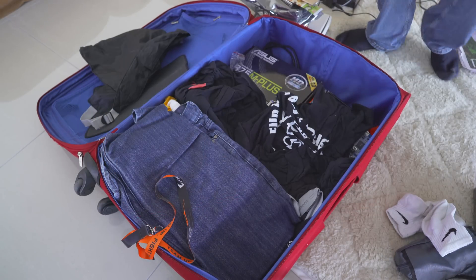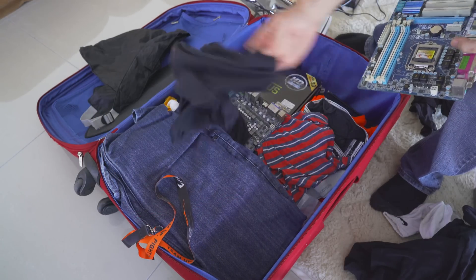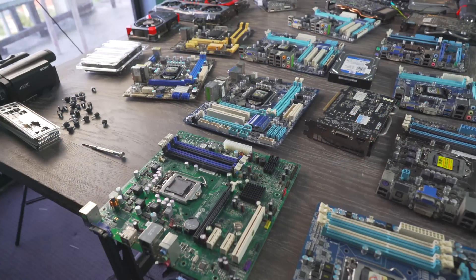First of all, you need to use your clothes to actually cushion the parts. Second of all, you need a pretty big suitcase. With these two powers combined, you can be fitting in all these parts like I've done here on the desk and still manage to have a good trip.